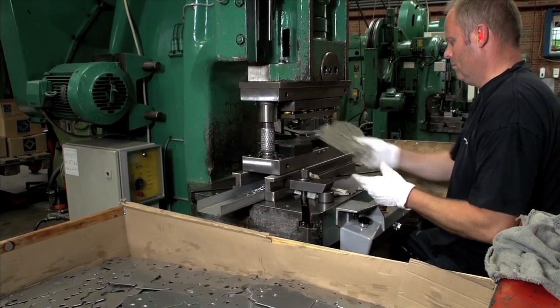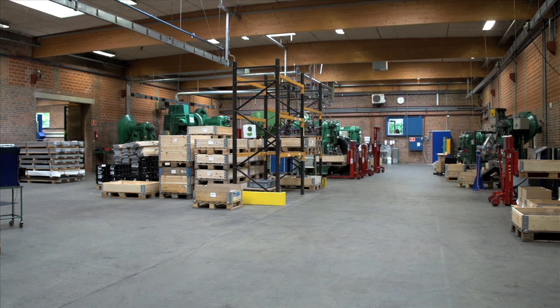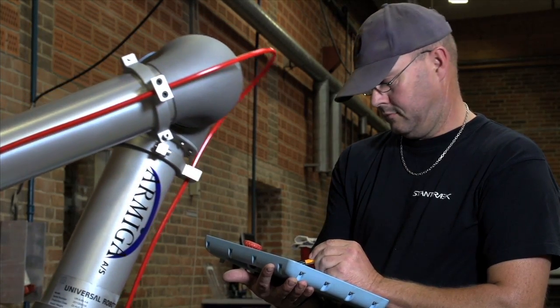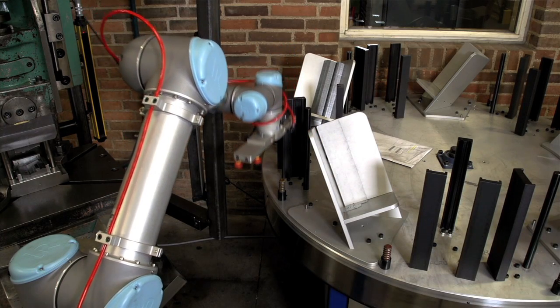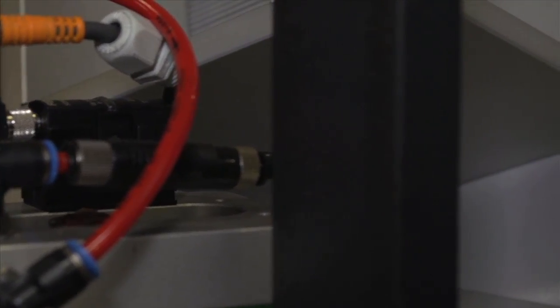Stantrek is a small company with 28 employees. But having successfully implemented the first robot, management is convinced that it is merely the beginning. Only creativity limits what tasks a robot can perform in our company. I see numerous possibilities for integrating the robot even more into production than we do today.